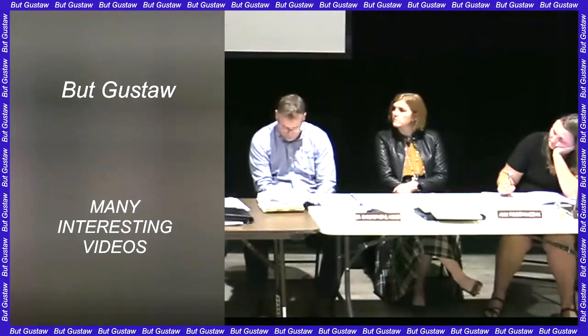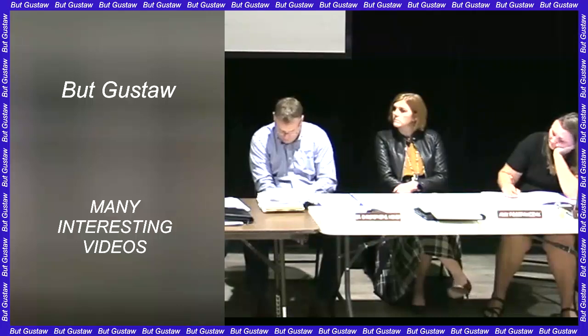The PHANGS survey revealed extraordinary details in 19 nearby galaxies. It collected near and mid-infrared observations of 19 spiral galaxies from the James Webb Space Telescope, and this data reveals many interesting details.